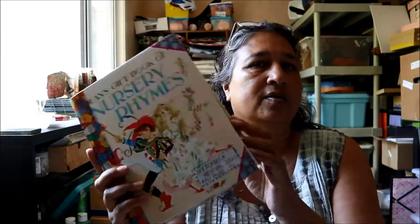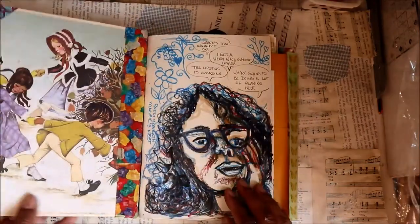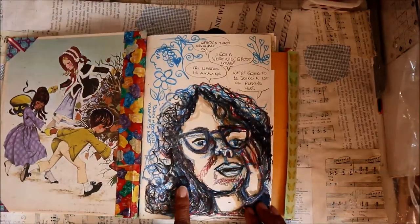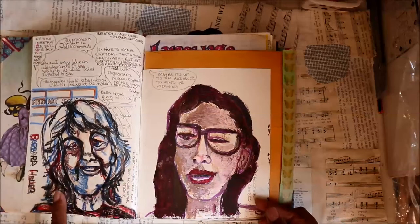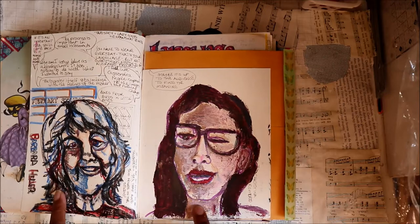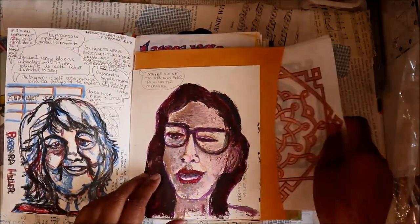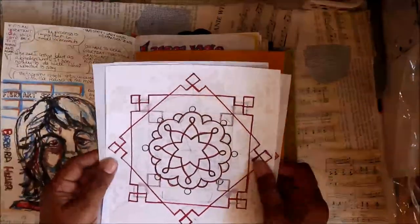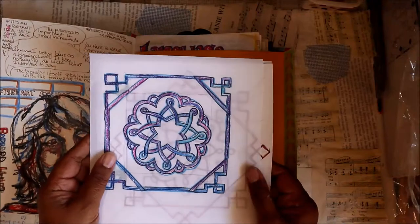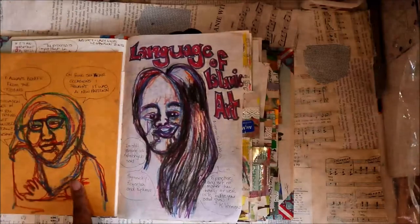I'm pretty excited about it — I think it's a really sweet little book and I'd like to show you. This first picture is of my friend Patty, who's my Magpie's Nest collaborator. The next page is Barbara Heller, and the third image is the only one not in my normal style — it's done with a palette knife. And in the pocket here there are some examples of Islamic geometric art that I did during one of Samira Mian's Patreon sessions.